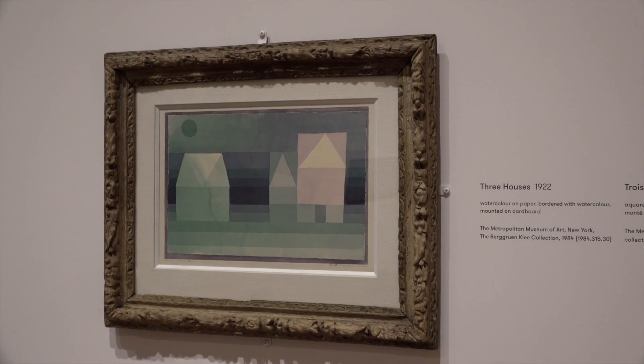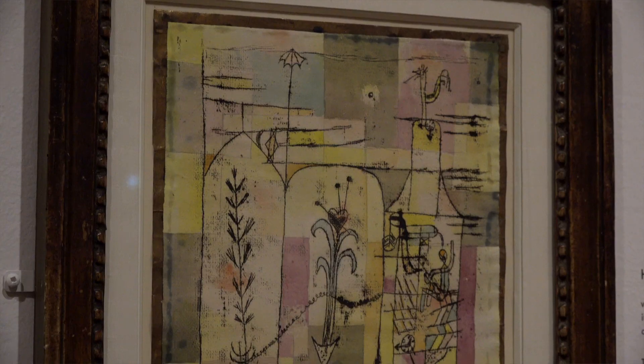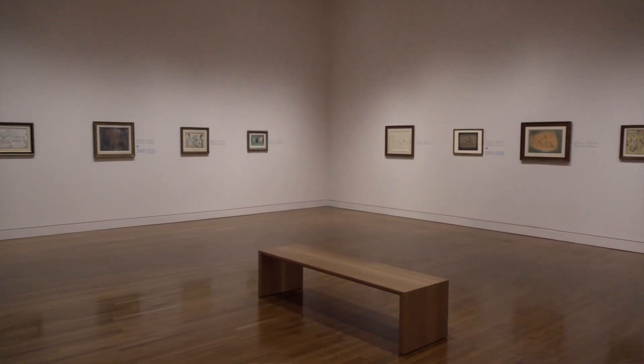What's wonderful about this particular collection is that we really are drawn into Paul Klee's world. It's a world of humor. It's a world of fantasy. It's magical. And it's one that you've really got to peel off the layers a little bit and study him very closely. Many of these works are very small, so they really invite very close looking.